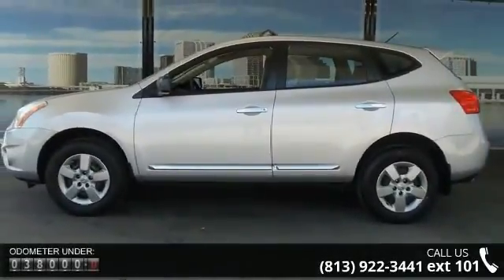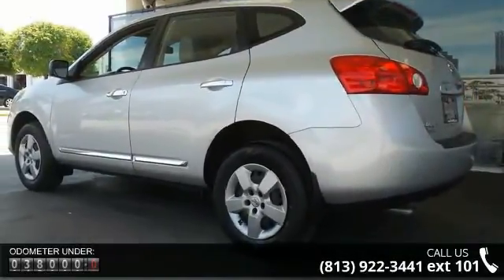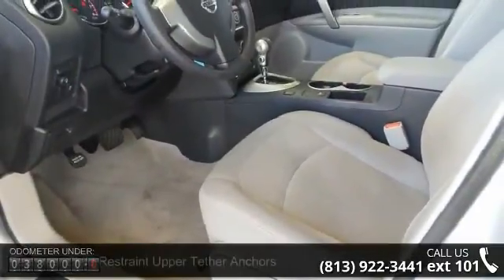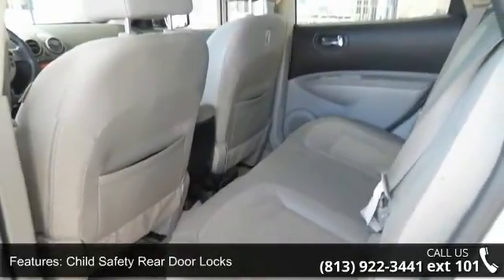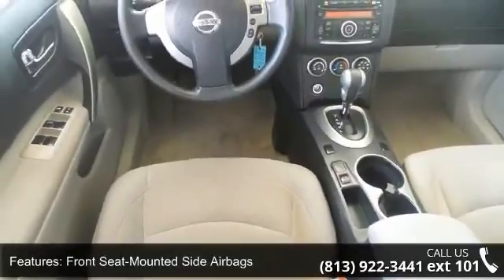Some of the top features included with this vehicle are Child Restraint Upper Tether Anchors, Child Safety Rear Door Locks, Front Seat Mounted Side Airbags, Latch Child Safety Seat Anchors, Rollover Sensor, Side Curtain Airbags, Vehicle Immobilizer, Vehicle Security System, Four Speaker Audio System, and Air Conditioning.